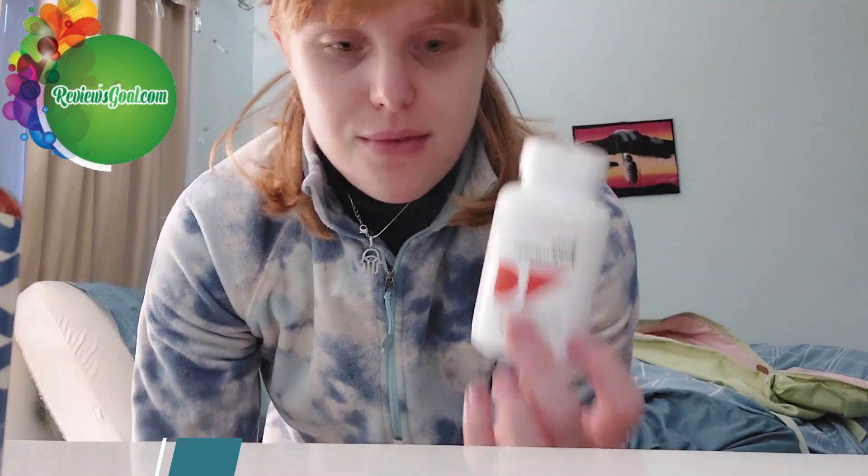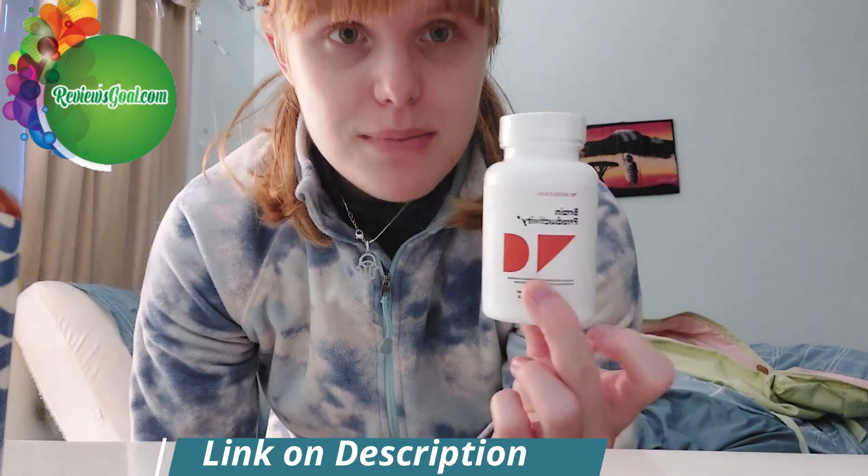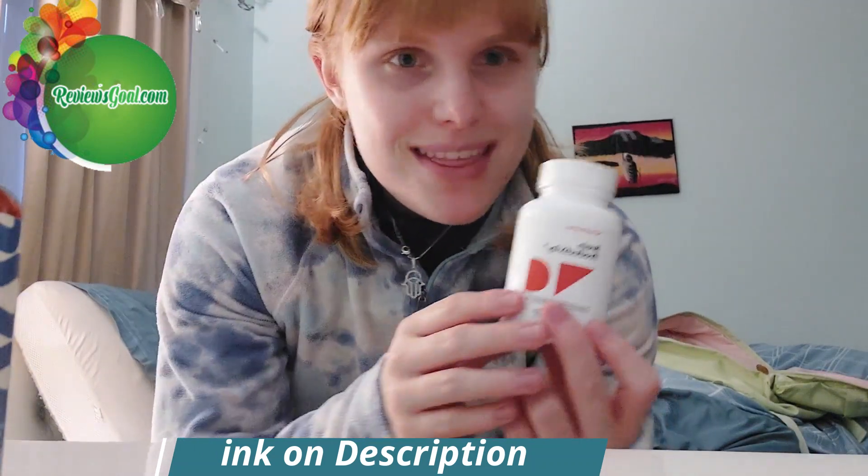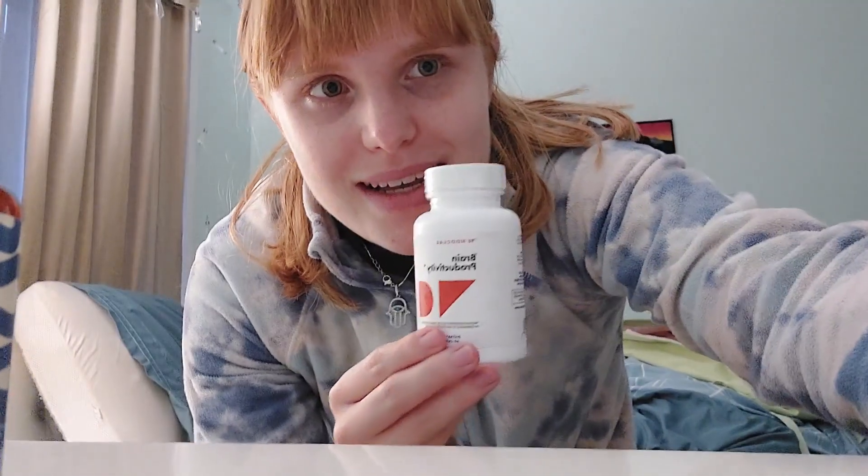It has quite a few different servings — 1200 milligrams of B1 and 2.4 mcg of vitamin B12, which is quite a bit. Especially if you're deficient in certain vitamins, it's great to take something like this. I'll link it down below — you can shop it, try it out, and let me know what you think. See you in the next video!